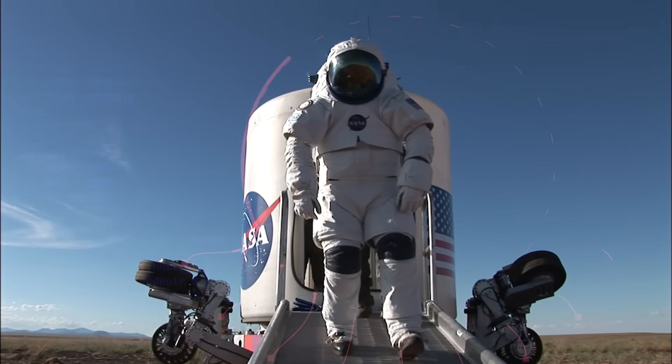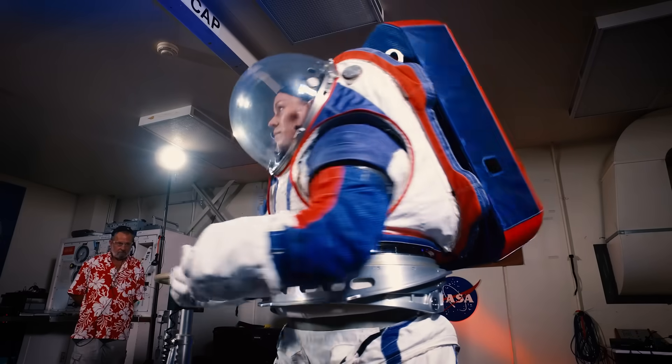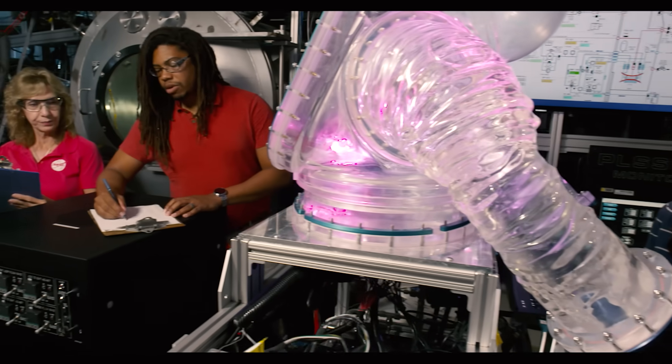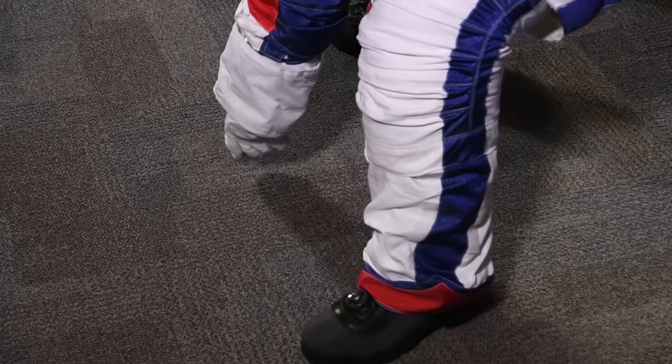To accomplish all this, NASA will need a new space suit for its astronauts — one that's more flexible, versatile, and durable than any made before. Engineers are now hard at work designing, building, and testing the new suit, making sure it's up to the task for future exploration.